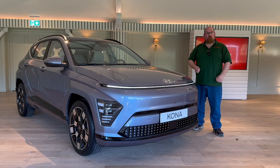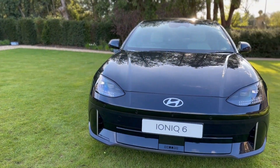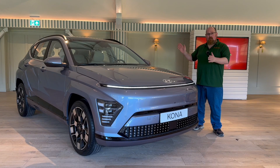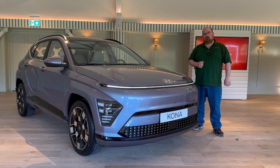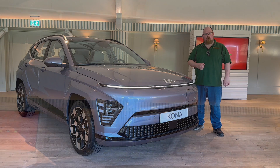Hey there everybody, welcome to AutoBears. As a bit of a treat here on the launch of the new Hyundai Ioniq 6, we've been shown the all-new Hyundai Kona. So please enjoy this little cinematic video with a bit of a voiceover telling you all about the new electric Kona.